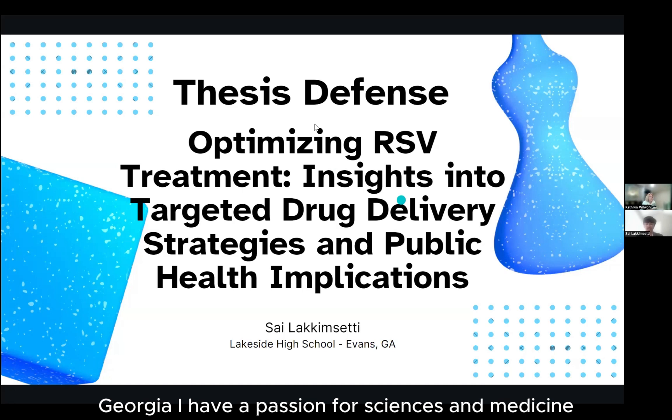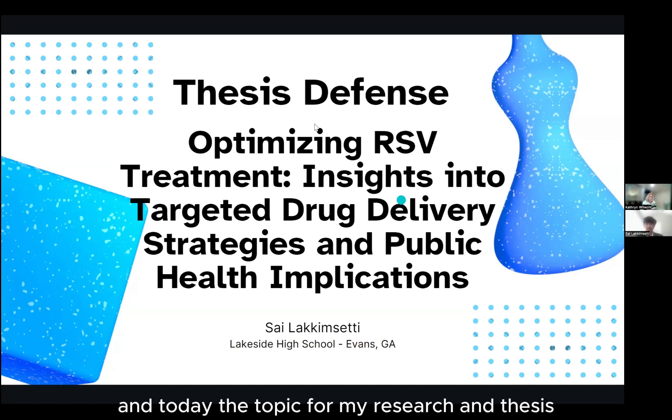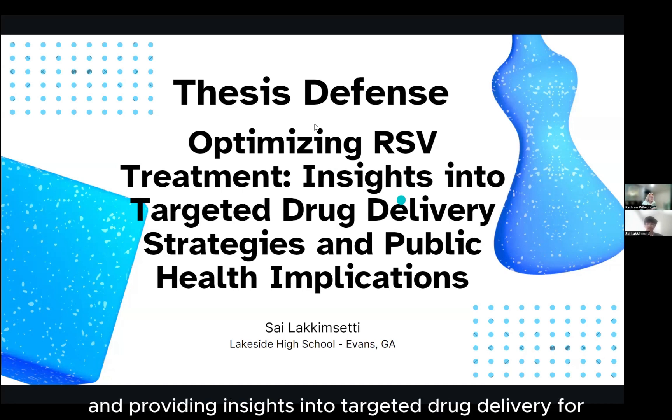I have a passion for sciences and medicine in particular, like neurology and stuff. And as a result, most of my hobbies and engagements revolve around science academics. And today, the topic for my research and thesis event is the optimization of RSV treatment and providing insights into targeted drug delivery.